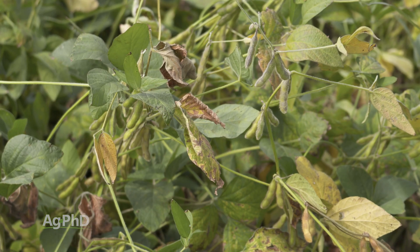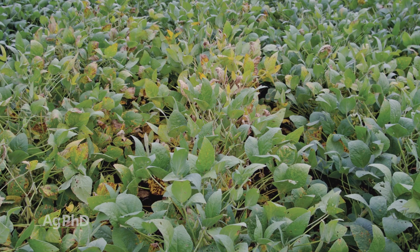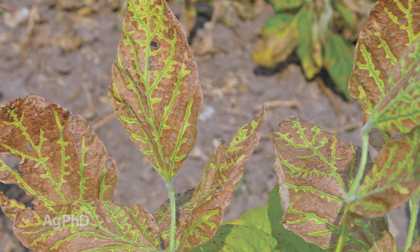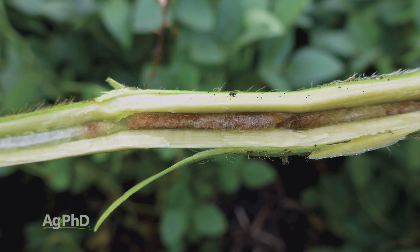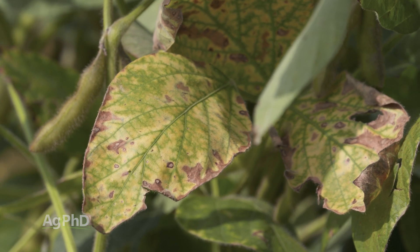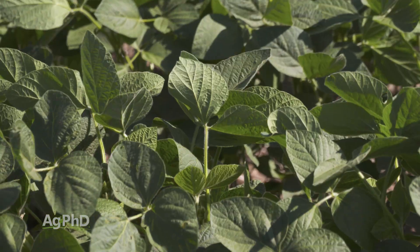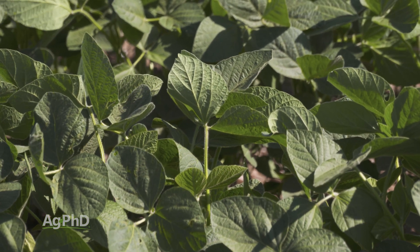Let's talk about brown stem rot. Where do you see it most commonly? Brown stem rot is more common in the north — we normally see this in the northern Corn Belt. It looks a lot like sudden death syndrome when it expresses foliar symptomology, but inside the stem we're going to see a brown pith, and that's really how you know you've got brown stem rot rather than SDS. It likes cool and wet conditions. I would strongly encourage you to pick tolerant or resistant varieties — this is one you can actually completely negate in your field by picking the right variety.